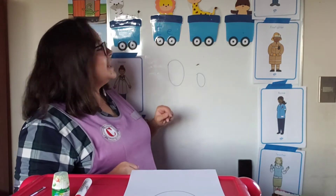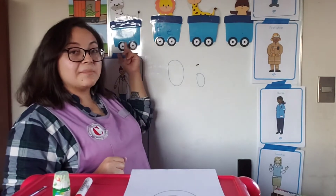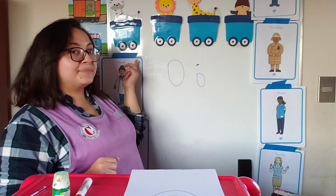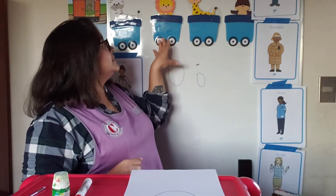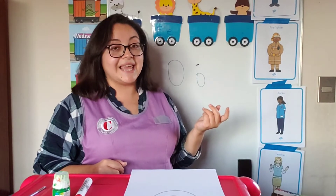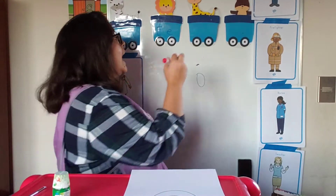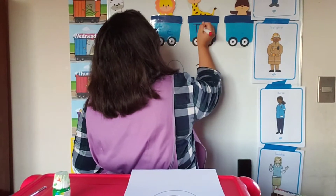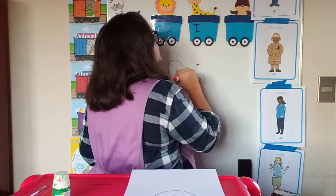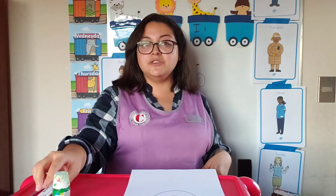For example, last week we studied letter A that makes the sound A-A-A. We also studied letter E that makes the sound E-E-E. We also studied letter I that makes the E-E-E sound. But this week I'm going to introduce you to a new friend.